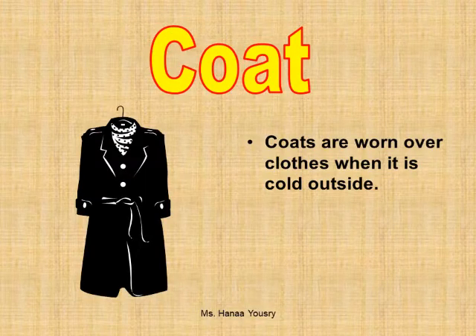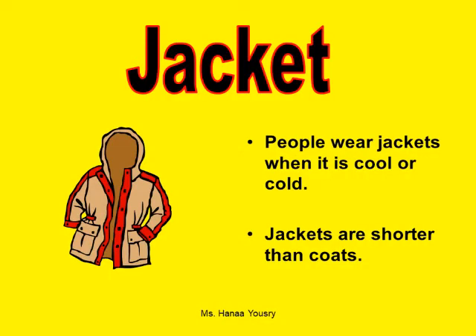Coat. Coats are worn over clothes when it is cold outside. Jacket. People wear jackets when it is cool or cold. Jackets are shorter than coats.